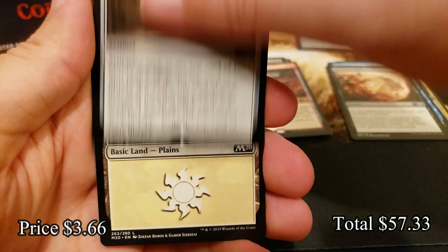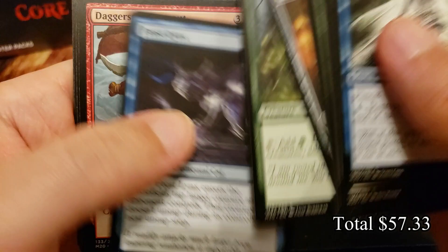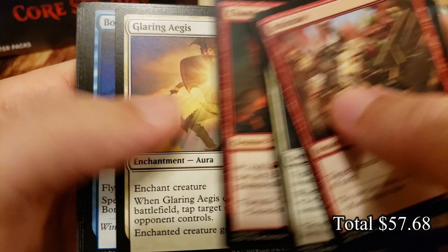Mystic Forge — another really good rare. That one's definitely gotten some play in older formats and even in Commander it's pretty solid. Just a great value card. Come on, another Veil of Summer! Planar Cleansing — wipe the board, wipe it all out of existence.